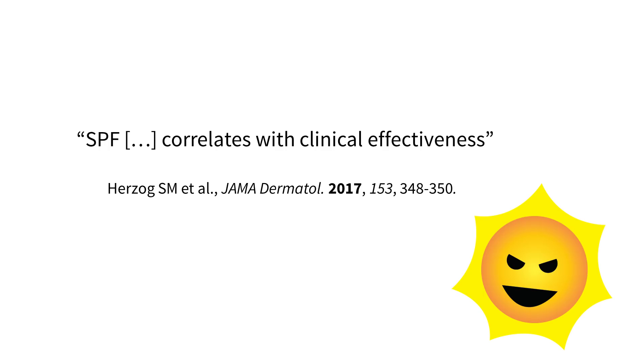So what we should be doing according to the science is to use the SPF number as a guide to the amount of protection we get when we actually use the sunscreen on our skin. In other words, SPF correlates with clinical effectiveness.